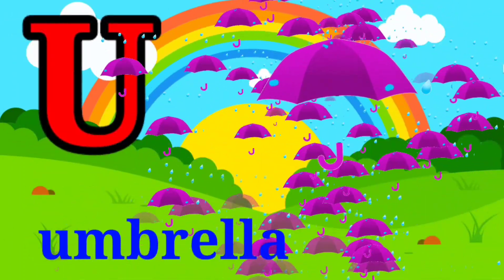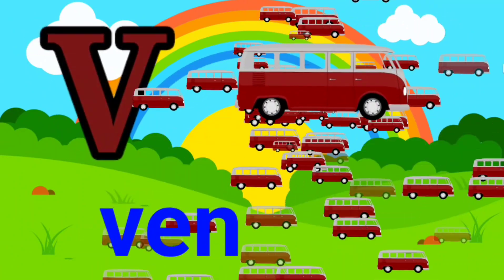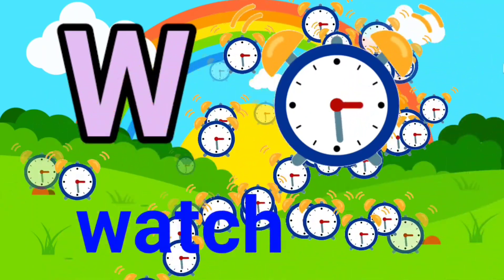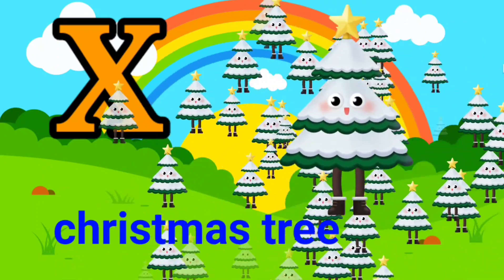U for umbrella, V for wand, W for watch, X for Christmas tree.